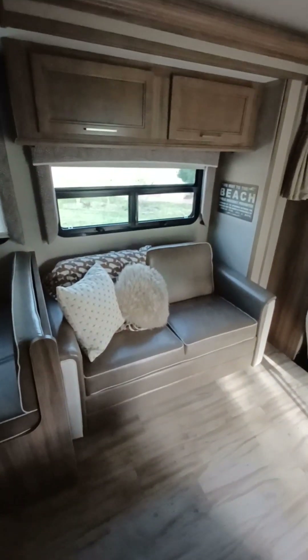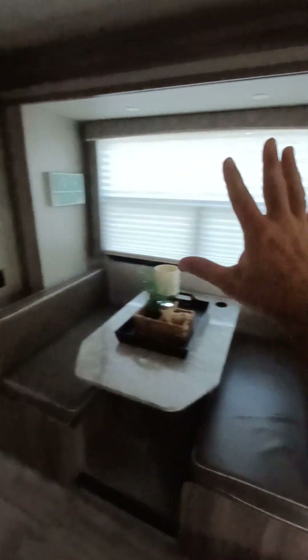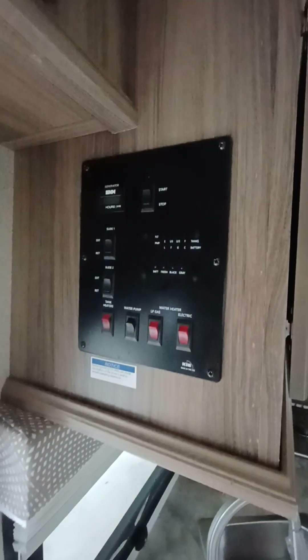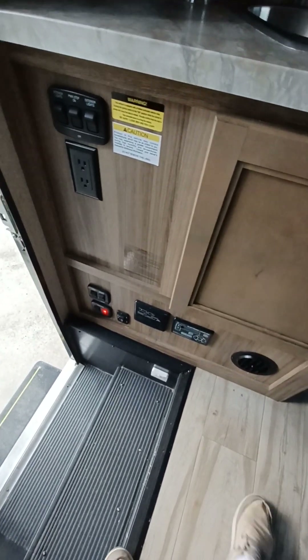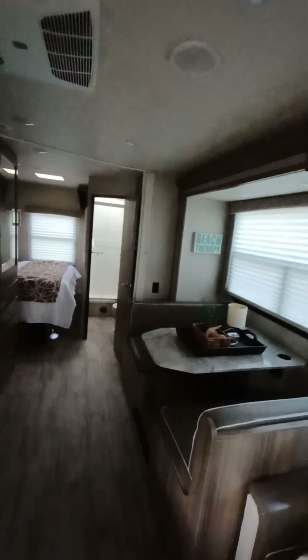You've got your jackknife couch here, which moves out for a small child or pet. This is the driver's side slide — the entire portion is an electronic slide. Everything is controlled at the control panel, which has many functions including the jack system, which is all auto-leveling at the touch of a button.